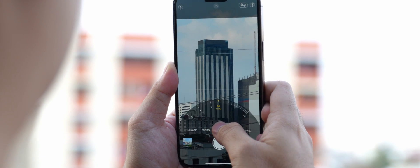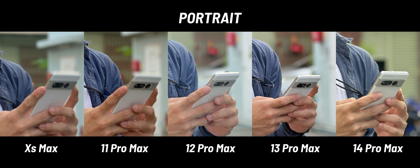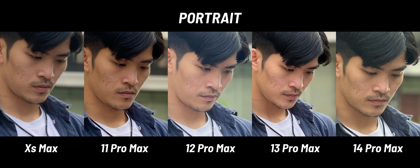And lastly, portrait mode. On the XS Max, you're forced to use the 2x telephoto lens — there's no option to switch to the main camera like the other iPhones. The results are as expected: newer iPhones take cleaner photos with more natural subject-background separation. Aside from the different exposure on the iPhone 12 Pro Max, there seems to be a green tint that gives a cinematic vibe to photos on the iPhone 14 Pro, which I kind of like if you're going for that look.